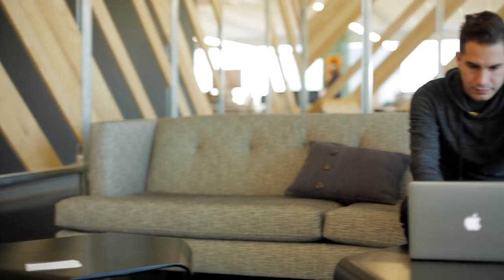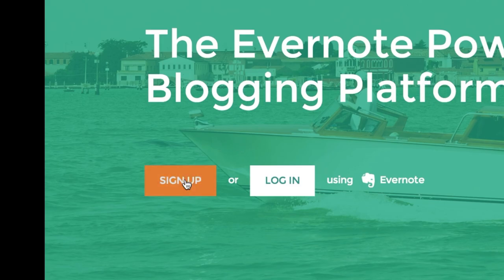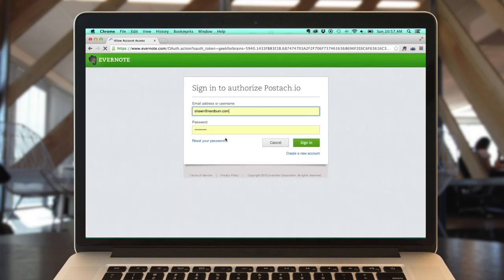Postachio is the easiest way to blog. Simply sign up using your Evernote account, and then create your first site.